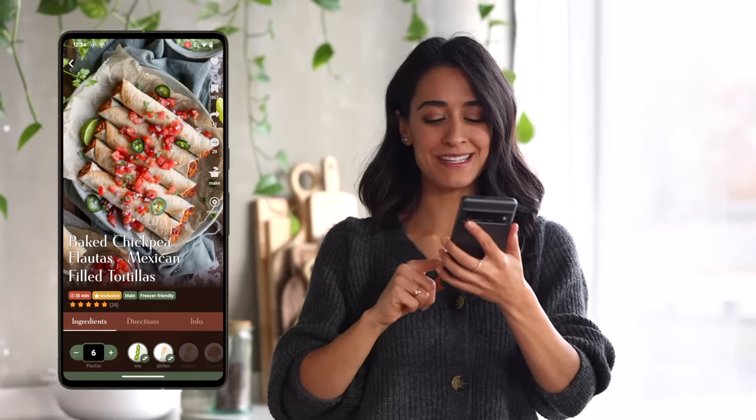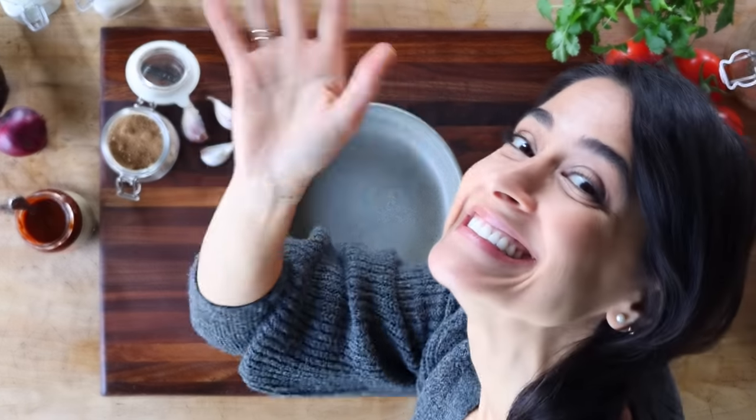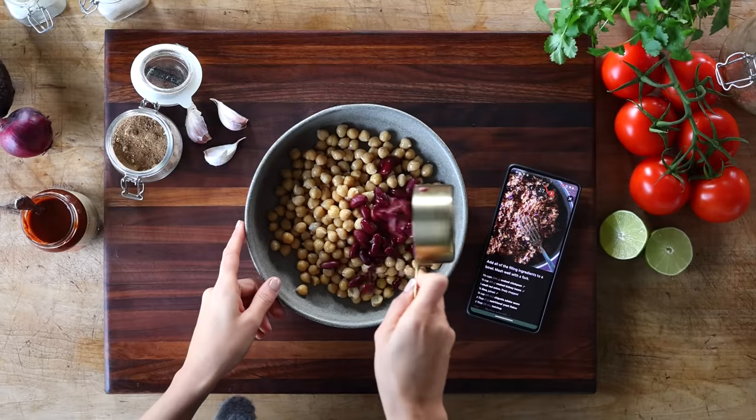The first time filming in this part of the kitchen. We're hungry — I'm going to make some lunch. I think one of my favorite parts about the app is seeing you guys interacting with the recipes, and this particular chickpea flautas recipe has gotten a load of five-star reviews already. So this is what I want to make for lunch today.